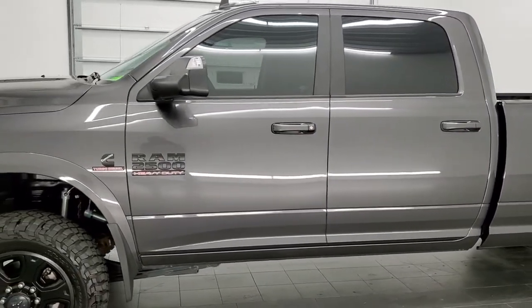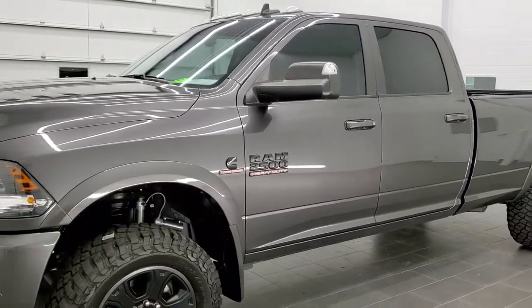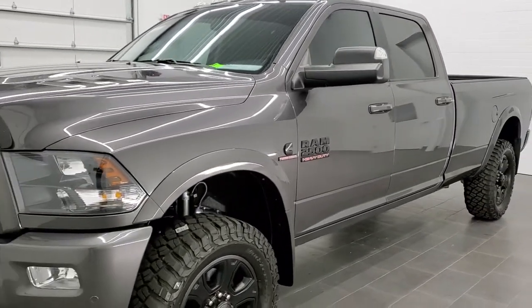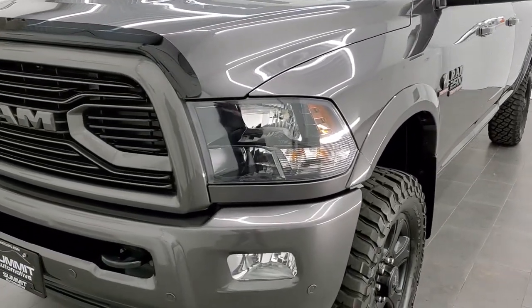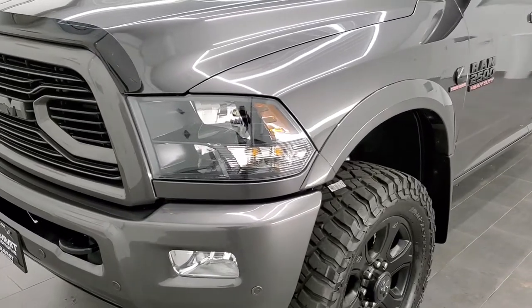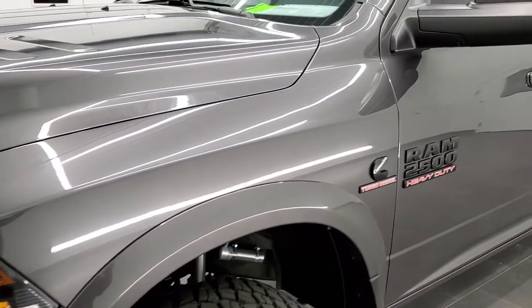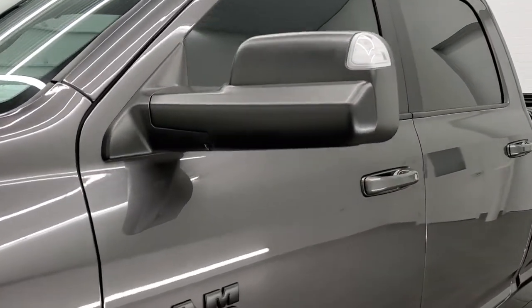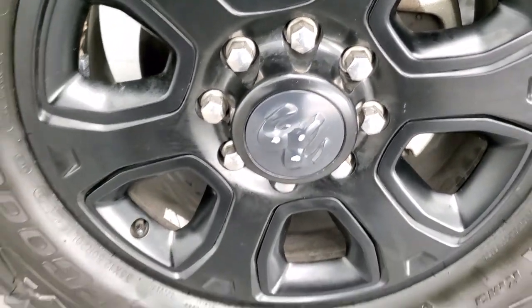Granite crystal metallic is the color. We shoot all of our videos in 1080p 60 frames per second, so if you have HD capabilities on your computer, tablet, or smartphone device, turn them on right now — it is definitely your best way to check out the quality and condition of the truck before seeing it in person. If you'd like to check out all the photos on this truck, in the upper right hand part of your screen is a link right to our website. Click that and check us out there.